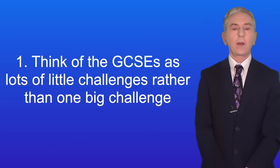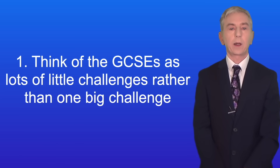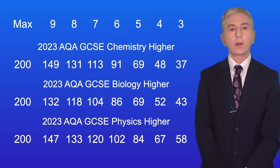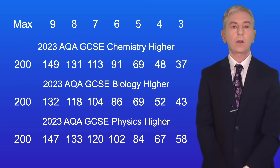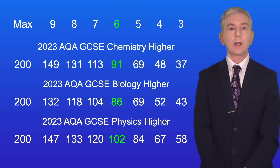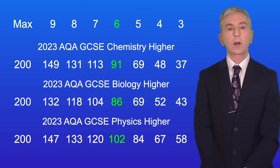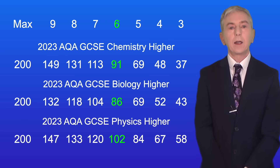Another thing to bear in mind is that the grade boundaries are not as high as you might think. I'm showing you here the AQA GCSE grade boundaries for chemistry, biology and physics higher tier in 2023. Notice that in chemistry and biology students could get a level 6 by achieving fewer than half the marks, and in physics a level 6 was just over half the marks.